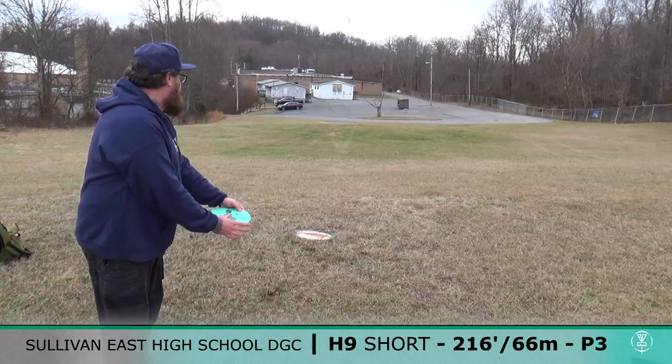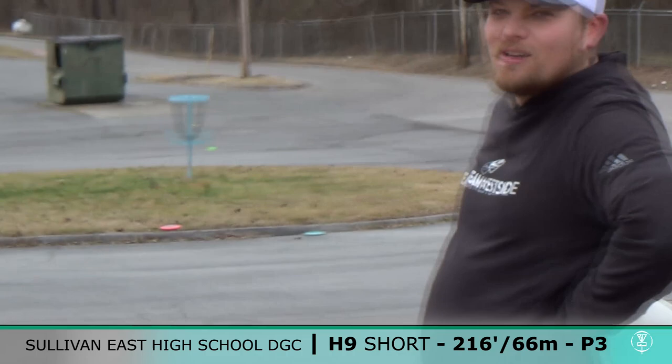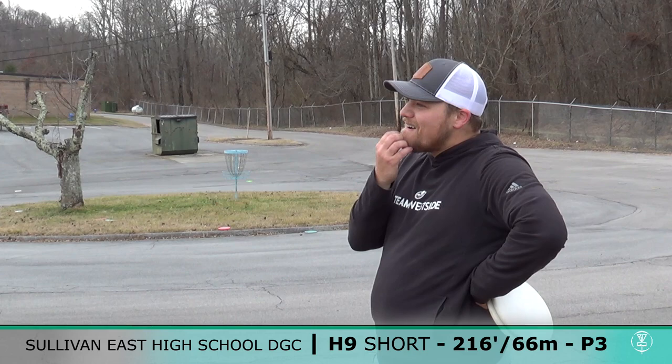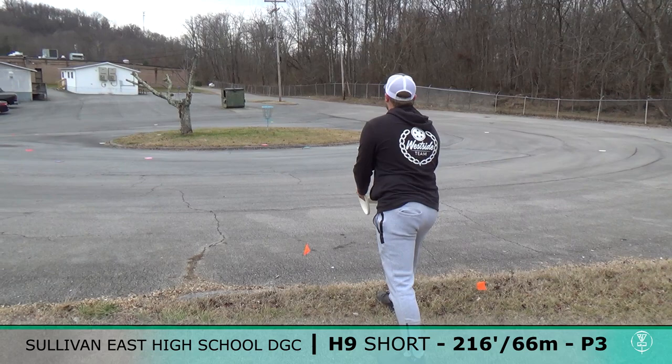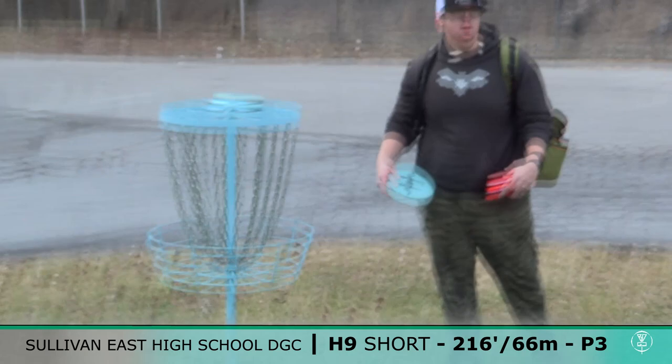He was clapping for himself! Let's go, let's go! Boom! So here's the situation: Delp's parked for a two. I threw out of bounds again, and this is my putt for three — and for the win. Spoiler: last round I putted it off the top of my OB. So here goes that. I think we'll be going to a playoff for the win.